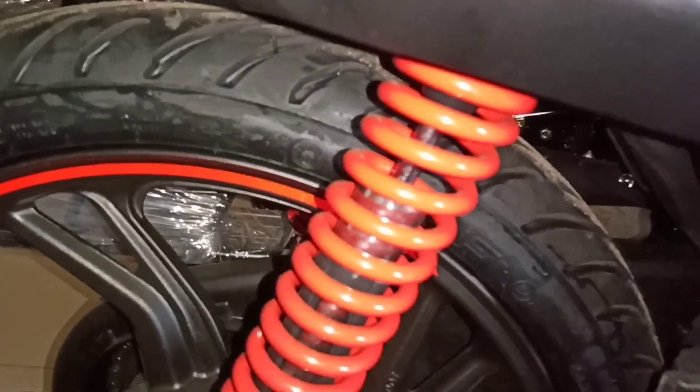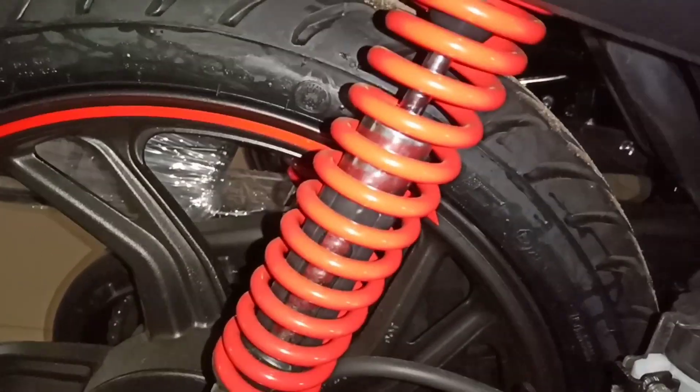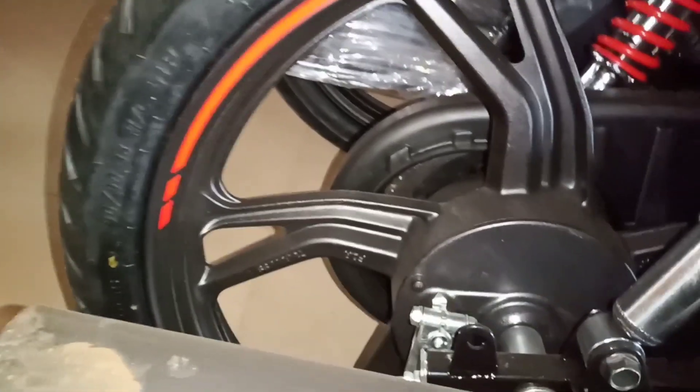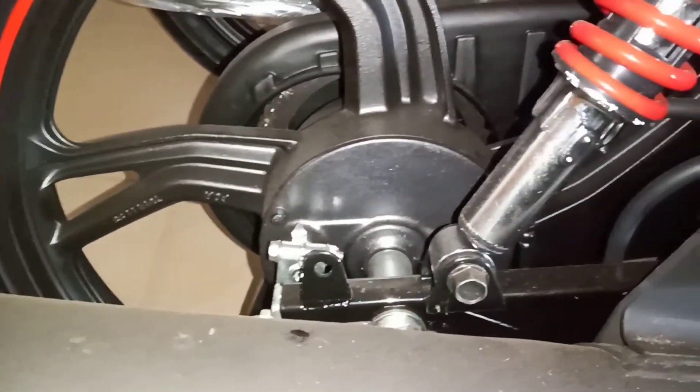Comes with its suspension system: 5-step adjustable hydraulic shock absorber in the rear suspension system. Rear tyre comes with tubeless, well-gripped, 18-inch alloy wheel, tyre pressure 25 PSI.